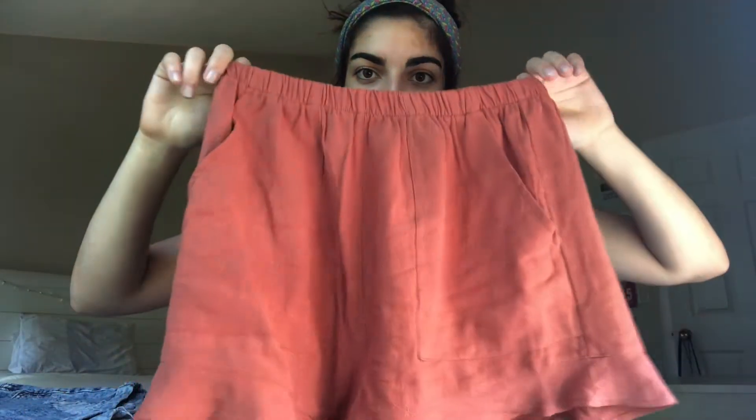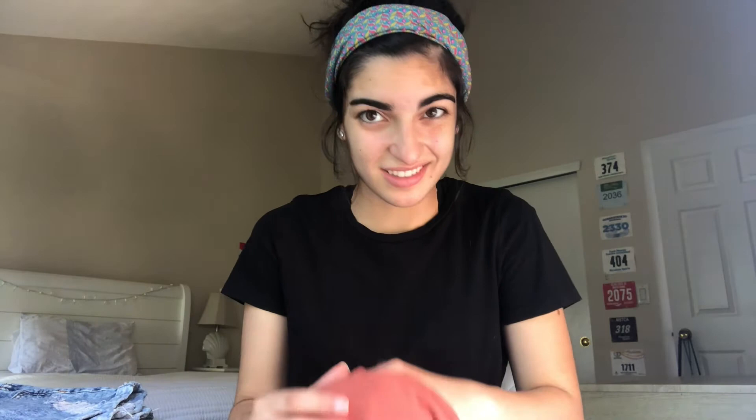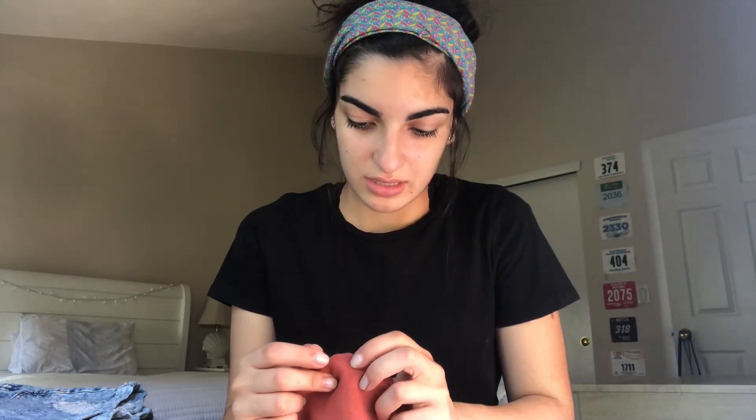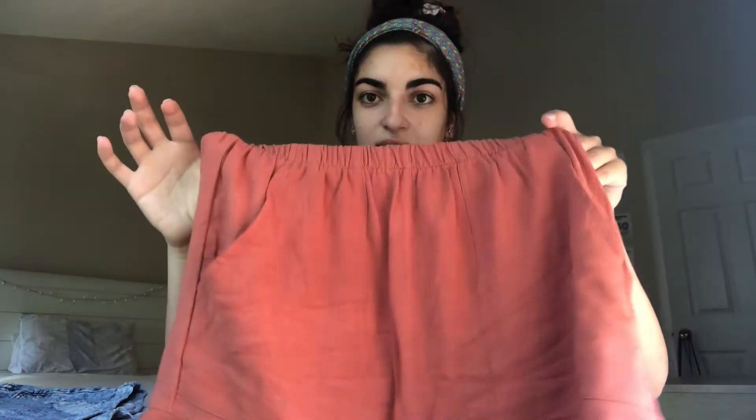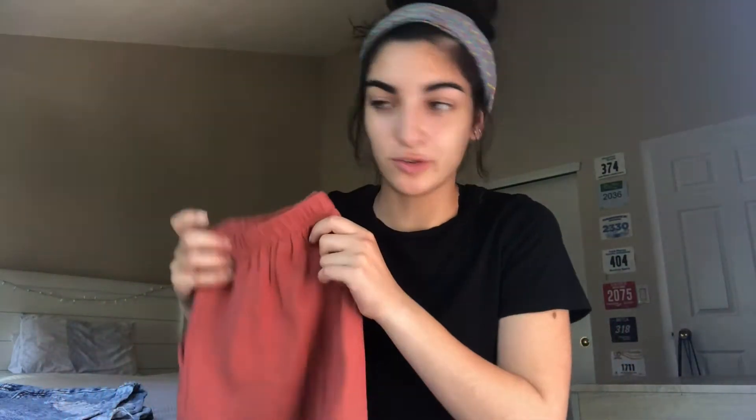I also got these burnt orange shorts. They're super flowy, high-waisted, and they have pockets. The picture looked a little more pink-orange but it's fine, I still really like them. The quality isn't the best — there are a lot of loose strings, I was just cutting a bunch of string that was sticking out. So I think these may not last very long, but they're cute and they weren't very expensive.